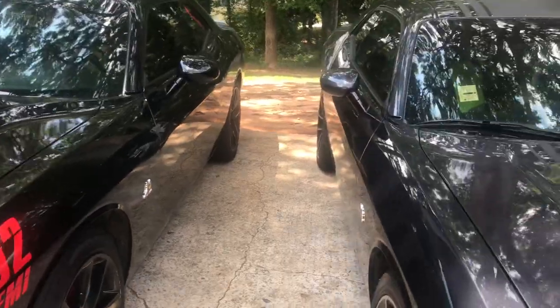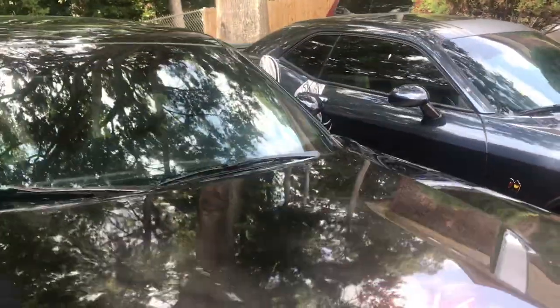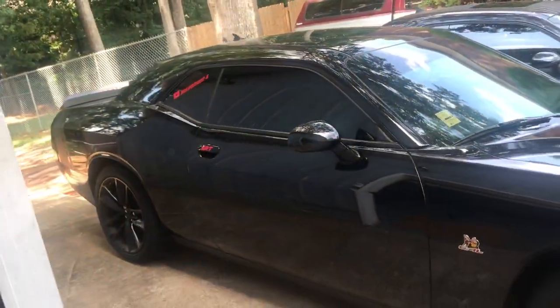I was thinking about giving one up. I went and looked at a Hellcat — didn't make a deal though. It's a little more than I wanted to spend, but still, I might still be in the market.